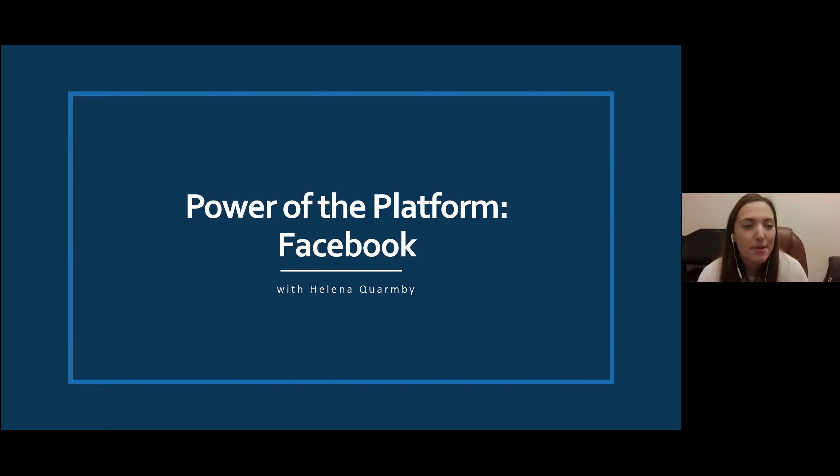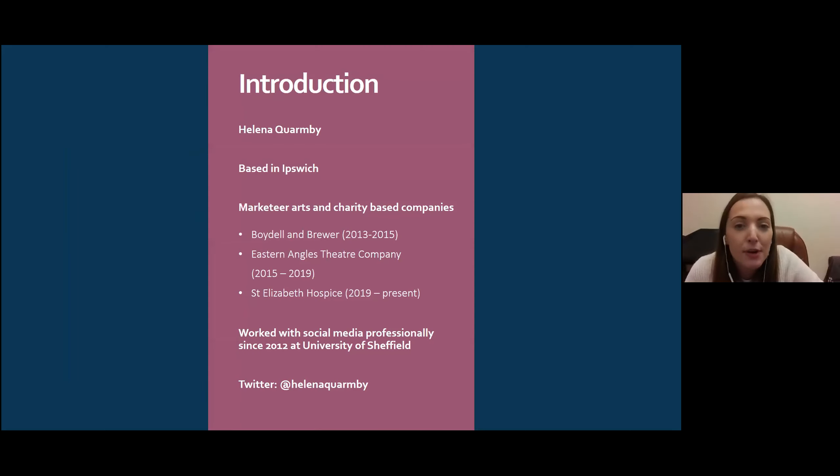Today I'm going to be giving you a beginner's guide to Facebook — how to set up your platform and how you can use it. I'll be going through various bits, so let's crack on. The power of the platform: Facebook.